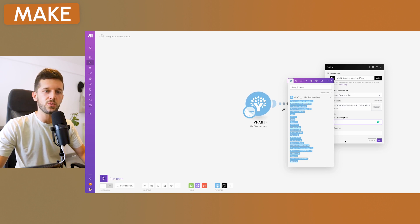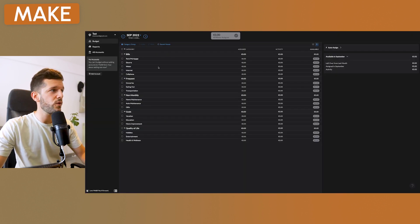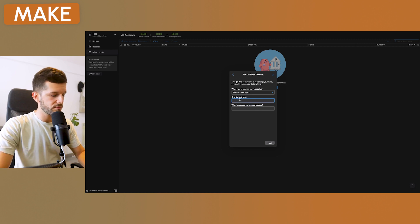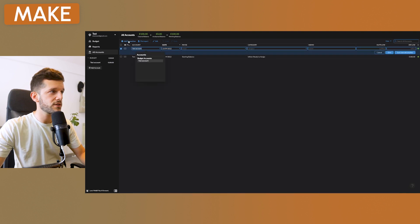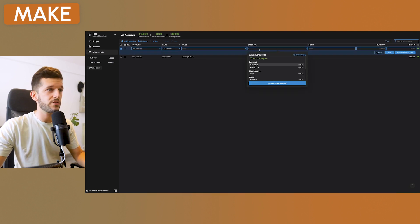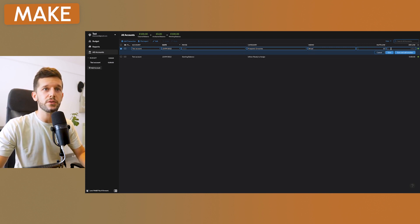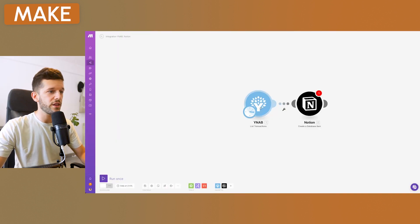Since the Make scenario shows no real data yet, let's create a test transaction in YNAB. I'll create an unlinked account — give it a name, set the current balance to 100, and mark it as cash. Then I'll add one transaction: category 'Groceries,' memo 'bread,' outflow of 10 euros. We can already see the minus 10 for the bread.